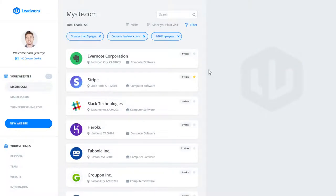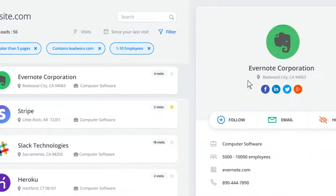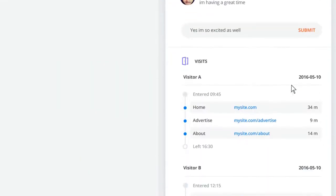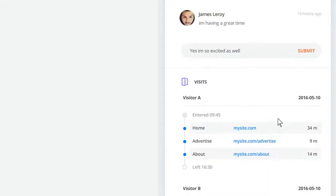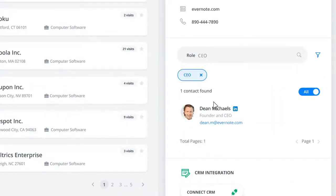Introducing LeadWorks. LeadWorks identifies your website visitors and tells you with great accuracy which company the visitor is from and what they did on your website. Not only that, you can search for your decision-makers working in those companies and get their social and business information.